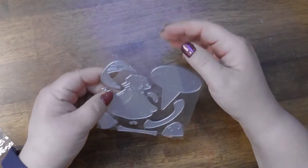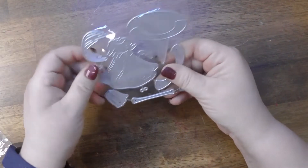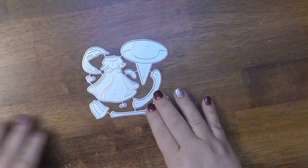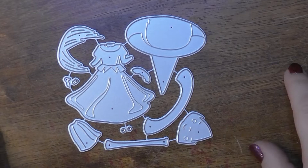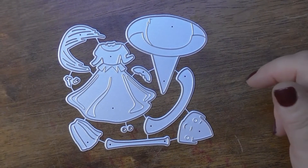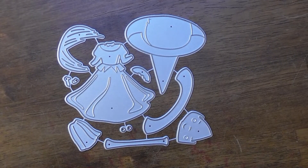They all come in these types of packages. This is a Wizard of Oz die — I collect Wizard of Oz, so I saw these and said I have to have them! This one is the Wicked Witch of the West — you have her face, her dress, and her hat. I'll show you the example.